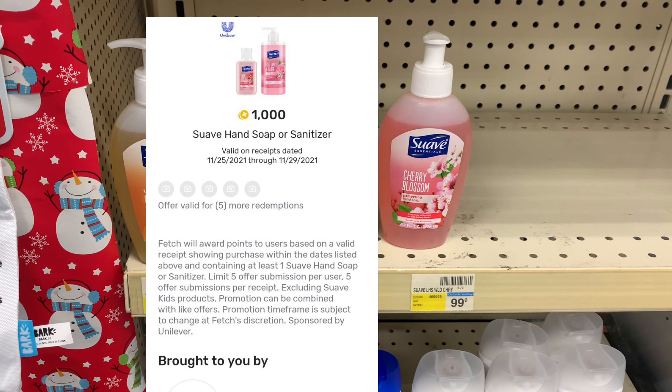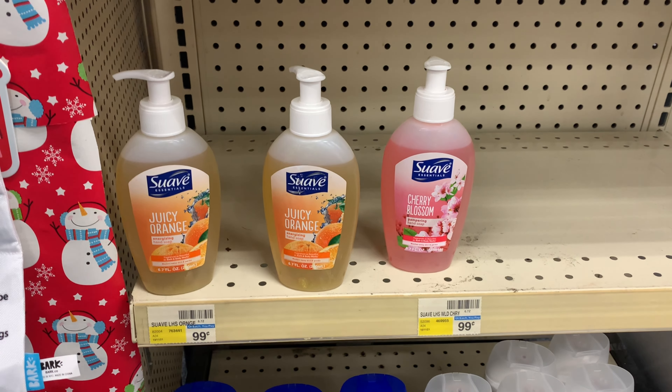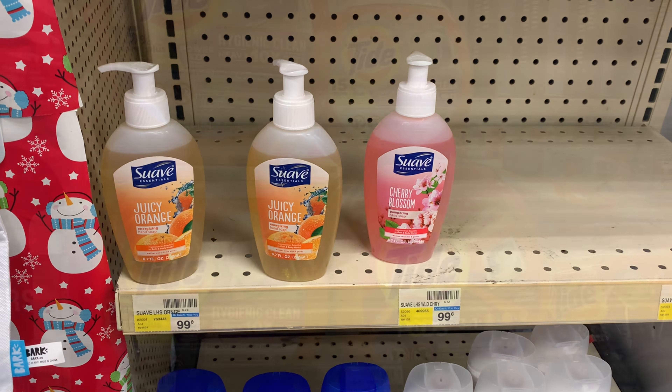At this store they have Suave hand soap for $0.99. I'm going to pick up five and submit my receipt to Fetch for 1,000 points back on each one, which makes them all free plus about a five-cent money maker. You could also go to the Dollar Tree. I wanted to share the Tide Pods deal.